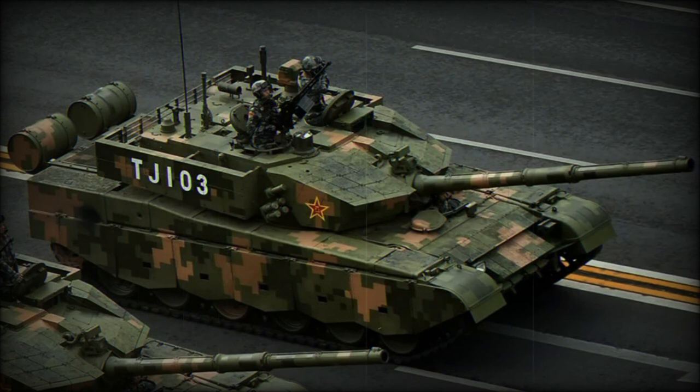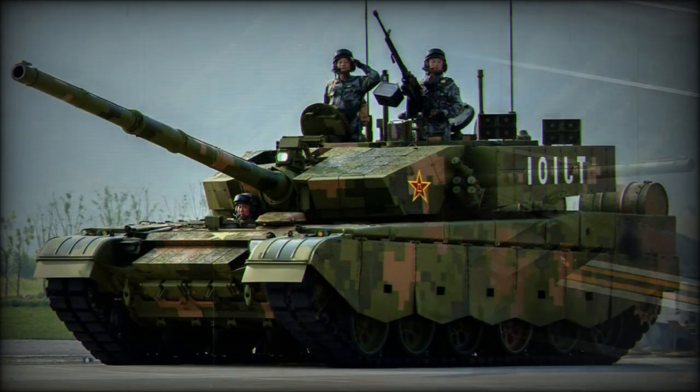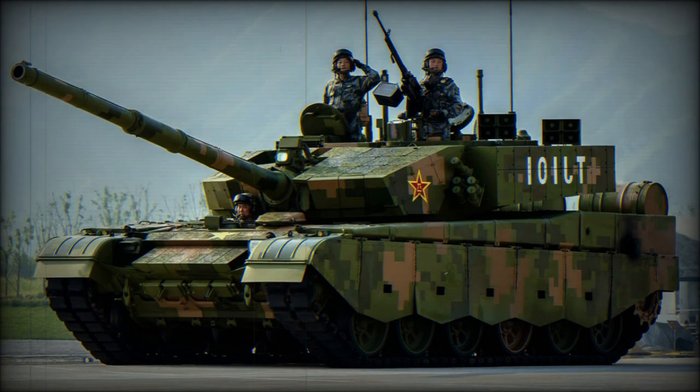A downgraded export version is in service with Morocco, Peru, and possibly some other countries. Currently an improved VT4, which is a simplified export version of the Type 99G, is being proposed. An armored recovery vehicle fitted with a crane and a dozer blade was first observed in 2014.